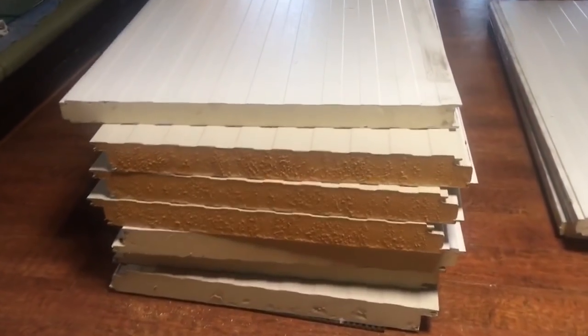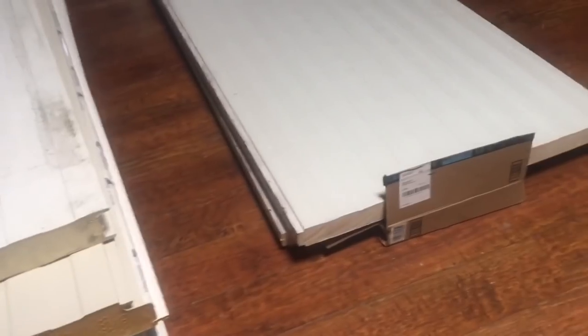Oh yeah, it's gonna be so much nicer. This is gonna be so nice — panels for days, it's gonna work so much better.